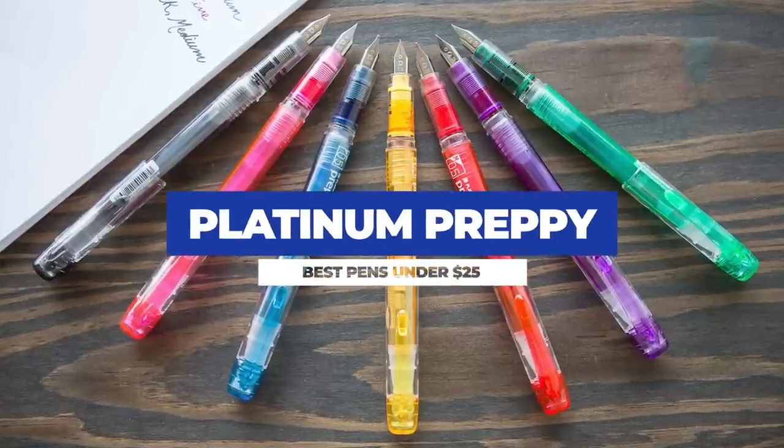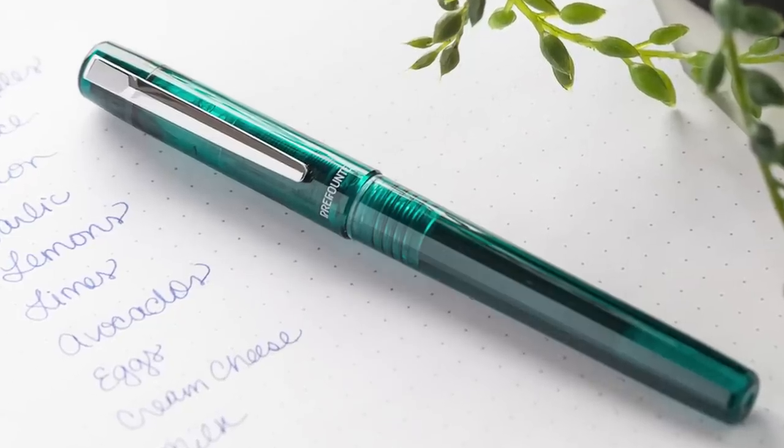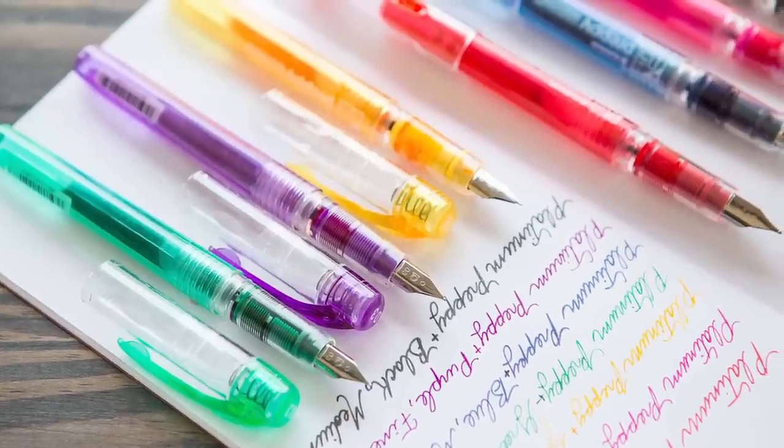For less than $10 you can pick up a Platinum Preppy. While the Varsity is limited to only one nib size, the Preppy allows you to choose from extra fine, fine, or medium. Being a Japanese brand, the extra fine is going to be extra fine, which is popular and not so easy to manufacture, so being able to get one for like seven bucks is kind of amazing. I have to give some love to the Preppy's cousin the Platinum Profonte — that pen probably wins the aesthetics award but it's a hair more expensive and performs the same. I picked the Preppy as my official choice because Platinum's converter is a wee bit pricey, and if you're going to splurge for that one, the Preppy keeps the cost down.